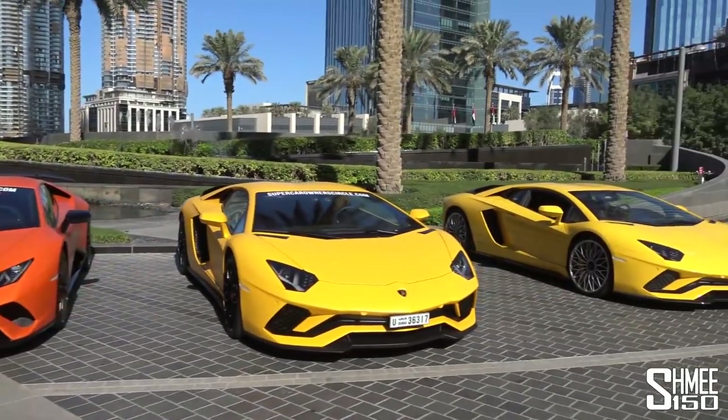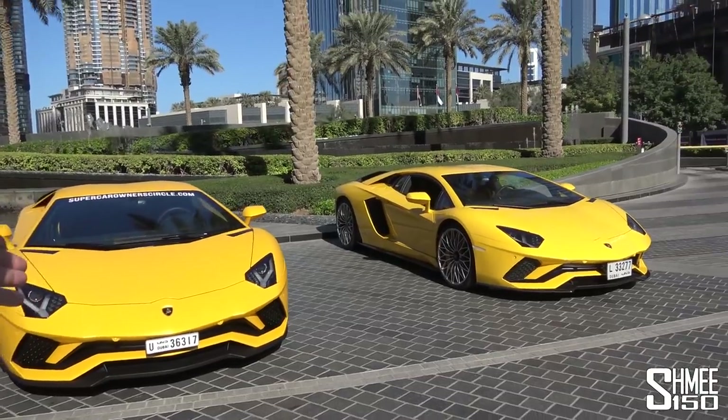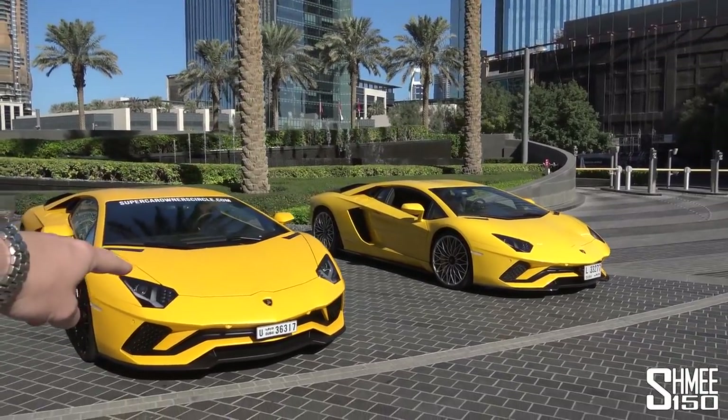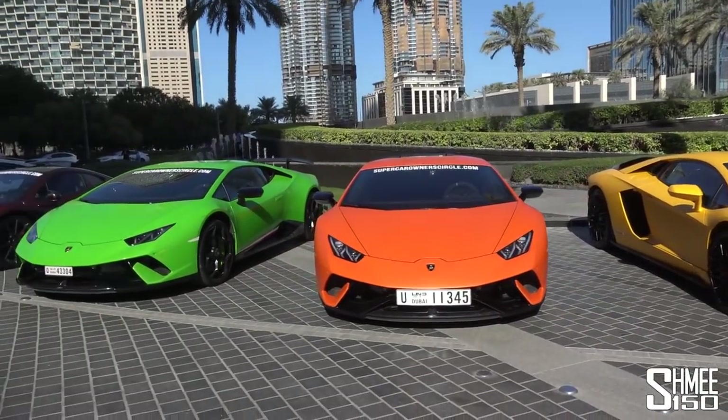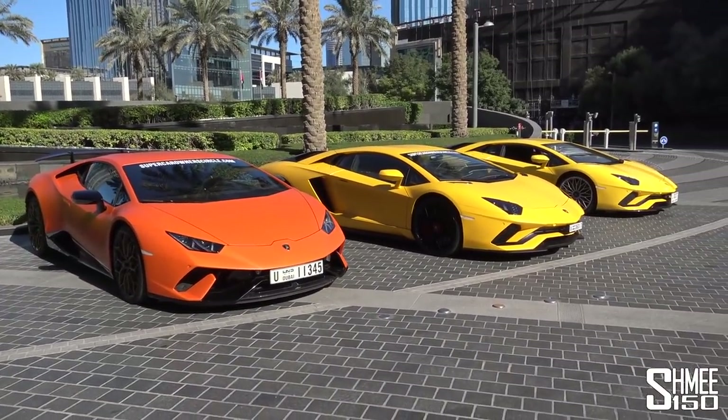What do we have here then? Let's take a walk down the line of cars. Starting off at the end, a twin pair of Aventador S's - one gloss, one matte. Then we have a pair of Huracan Performantes, one matte orange, one gloss green, and those come from Lamborghini Dubai who are sponsoring the event.